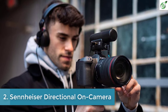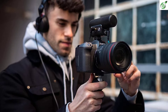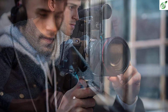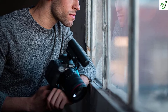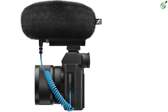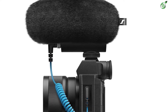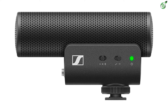Number 2: Sennheiser MKE 400 directional on-camera shotgun microphone. The Sennheiser MKE 400 is a great quality microphone that helps every creator make fantastic videos. Created by Sennheiser, a brand that aims to shape the future of audio, it provides the next-generation sound experience with high-end features. It features shock absorption quality that provides the best clarity even in the noisiest environments, capable of eradicating surrounding noise.